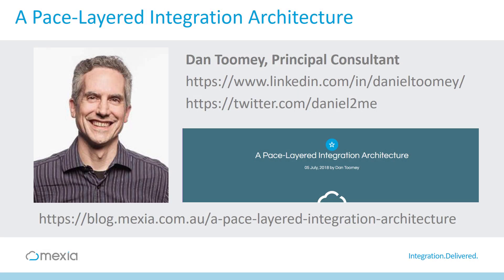Hi, I'm Dan Toomey, a Principal Consultant for Mexia and a Microsoft Azure MVP. I recently wrote an article on our website which talks about how to achieve effective integration across enterprise applications that move at different speeds.